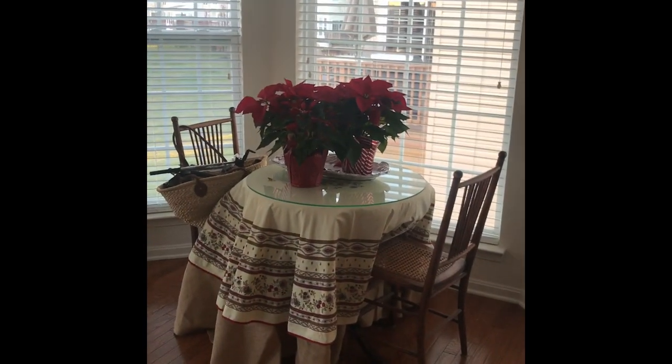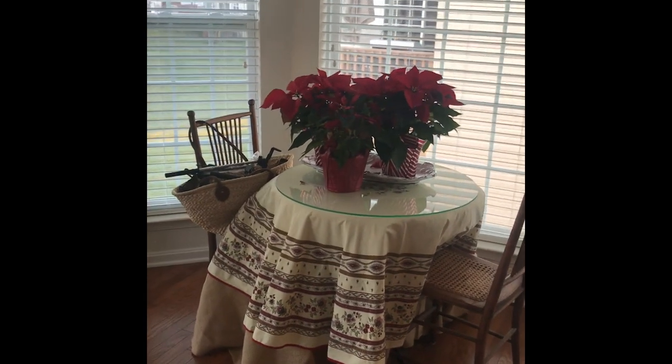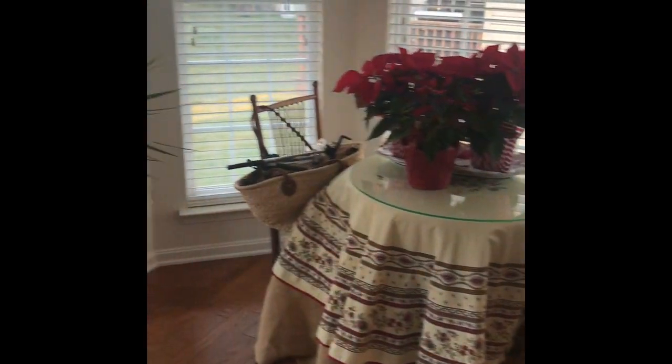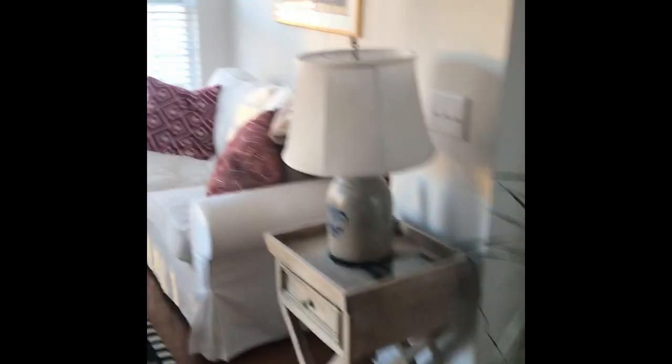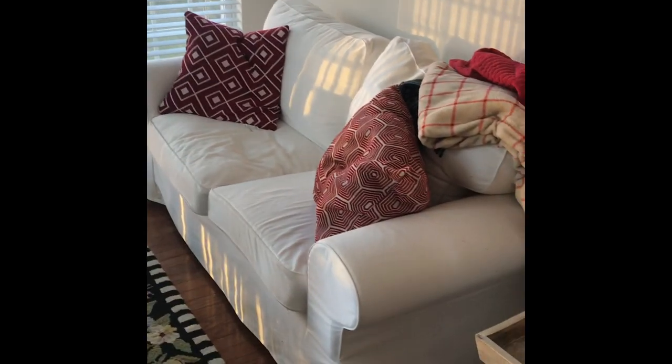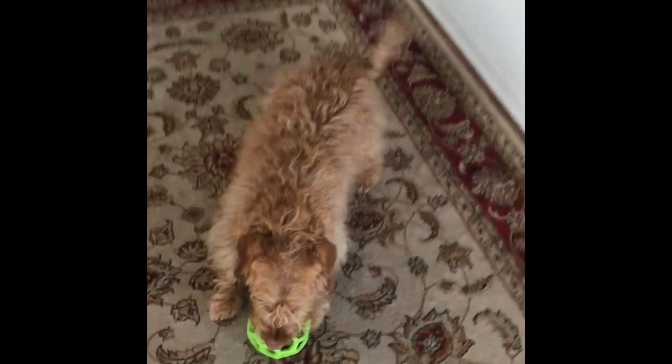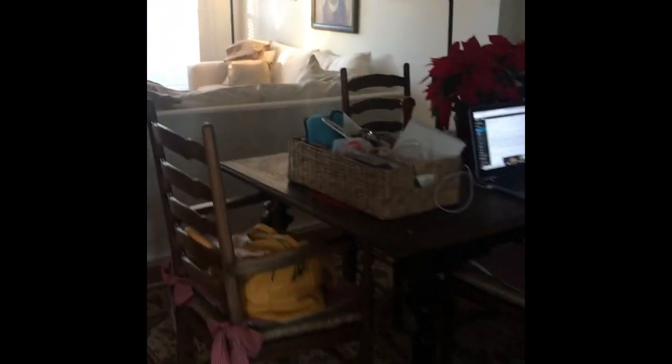Now we're heading upstairs — and there's Chippy, because it's his house, not mine. Here's the kitchen area. There's the little table where I do a lot of my videotaping — I put the laptop on top of that table and go to town. Here's the sunroom that at one point did belong to me until Chippy decided to take it over. Here's Chippy playing with his new toy.